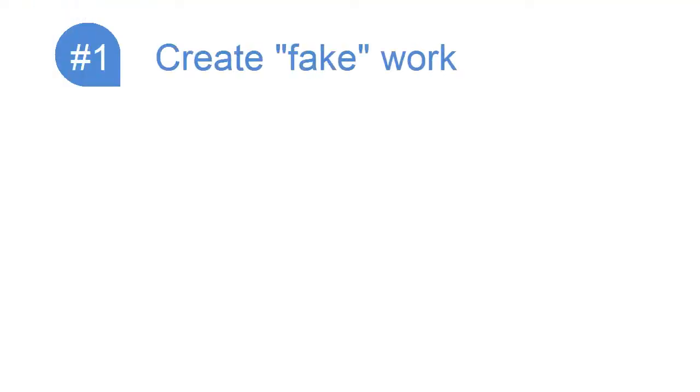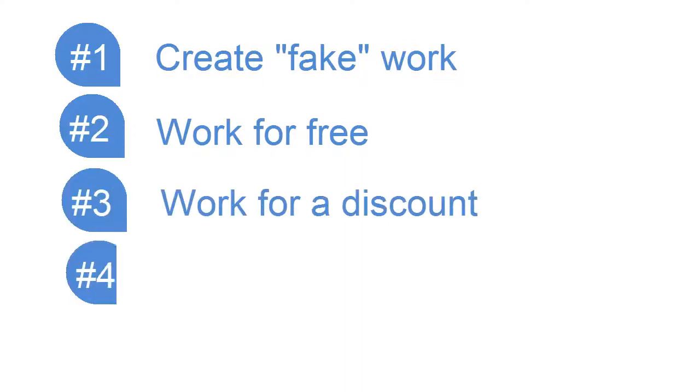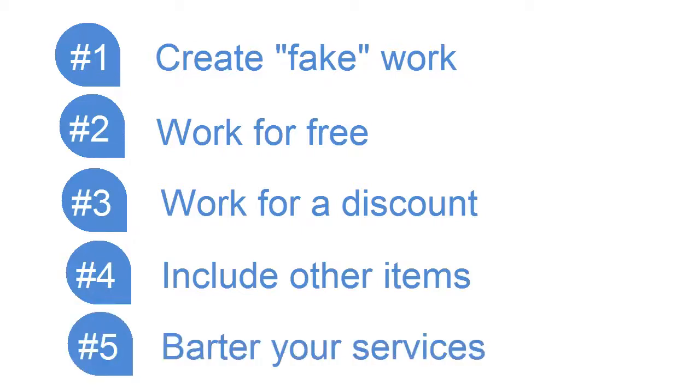So there you have it — those are the five options: you can create fake work, work for free, work for a discount, focus on what else you can include in your portfolio, and barter your services.